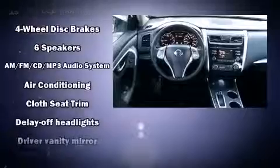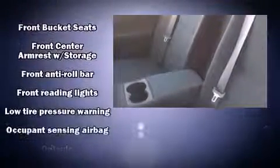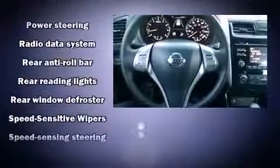Nissan also prioritized safety and security by including head curtain airbags, front-side impact airbags, traction control, brake assist, a panic alarm, and four-wheel disc brakes with ABS. This car was designed with safety in mind, allowing you to drive with even greater assurance.